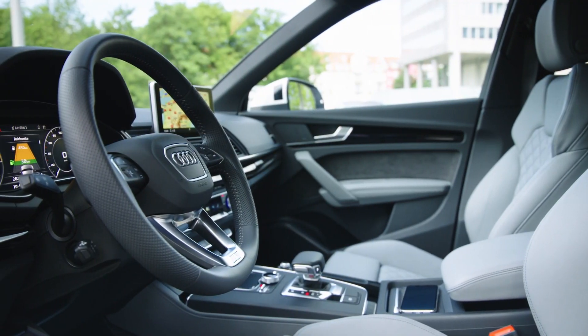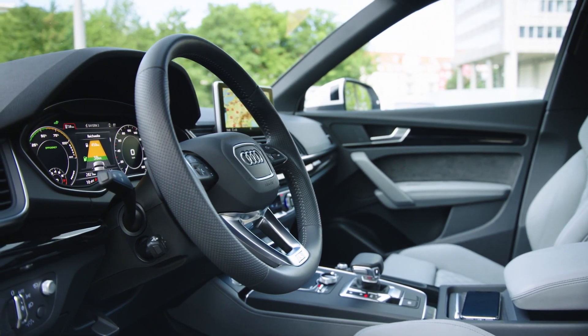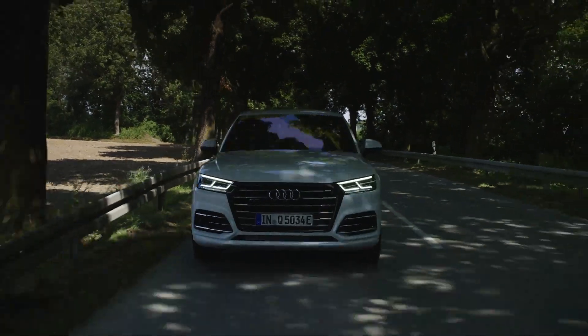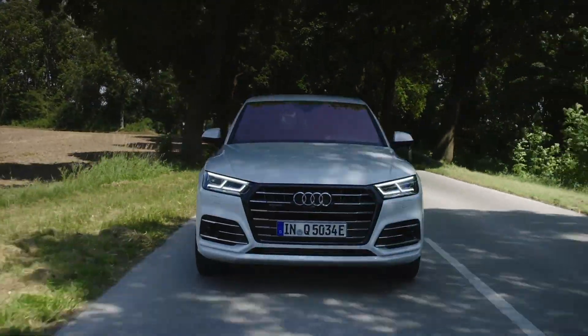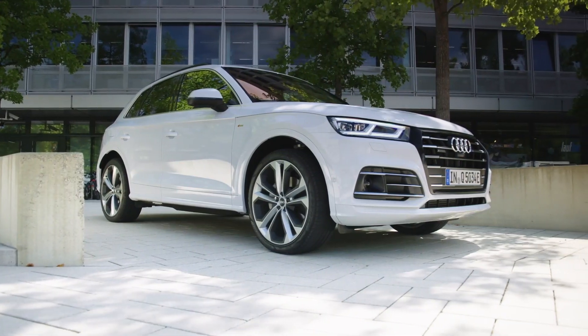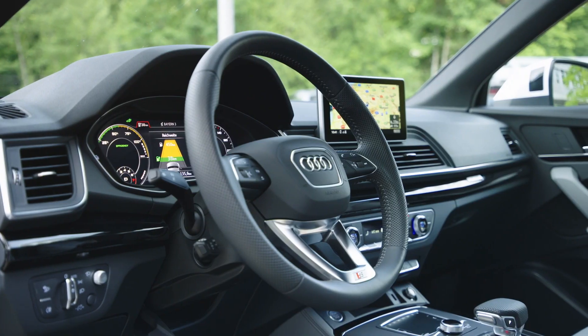One thing Audi are known for is their tech, and get inside the cockpit as the driver and that becomes immediately apparent. The Q5 is in its third generation, but already the tech seems to be far ahead of many car companies. The base model is called Premium — that should give you an idea of where we're going with this.